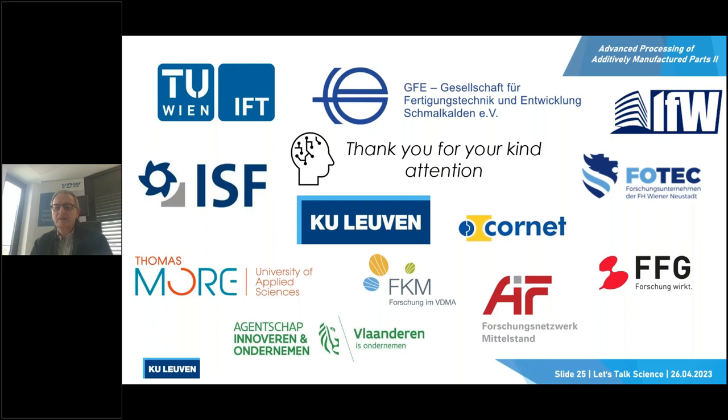As there are no additional questions, thanks for your very interesting presentation and thanks for listening. If somebody could not attend, it will be available later on the website as well. Thanks for attending and have a nice day. Goodbye.